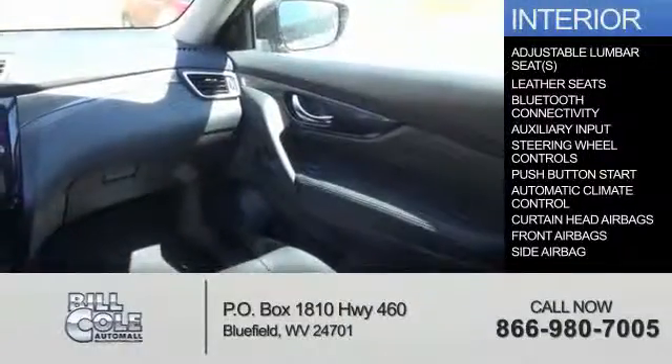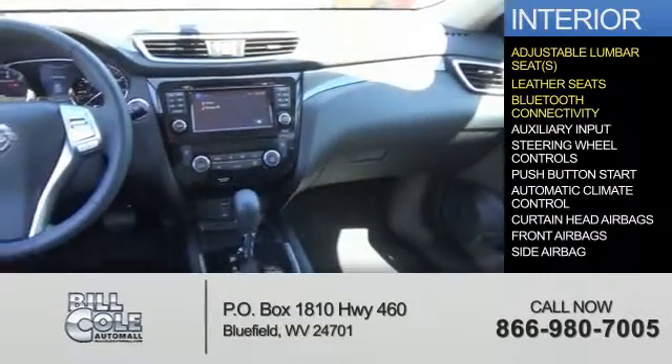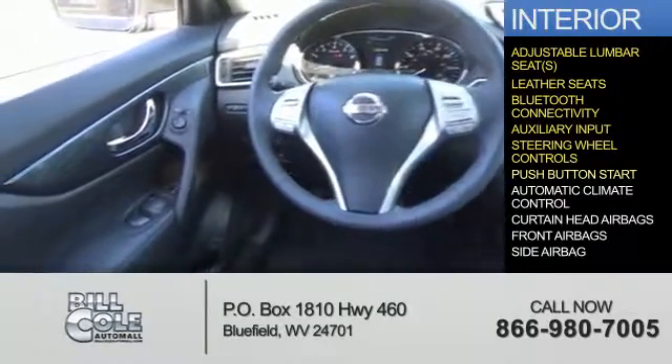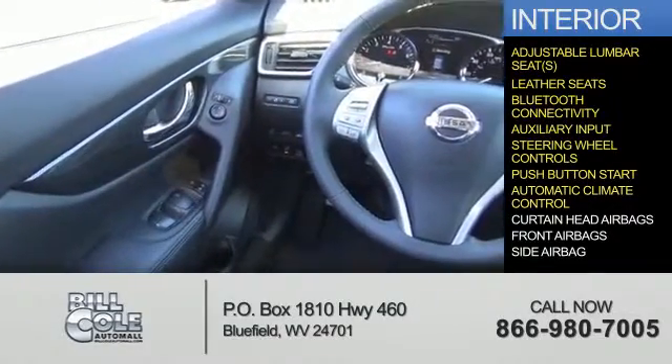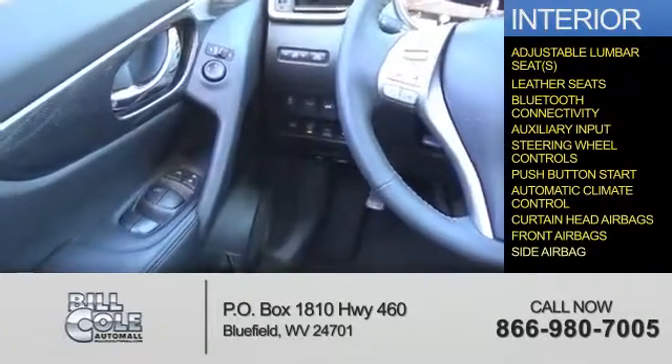Inside you'll find adjustable lumbar seats, leather seats, Bluetooth connectivity, auxiliary input, steering wheel controls, push-button start, automatic climate control, curtain head airbags, front airbags, and side airbags.